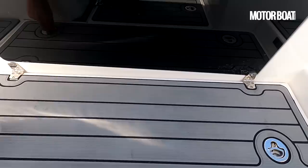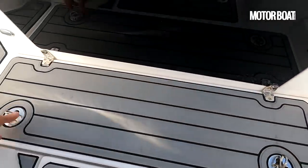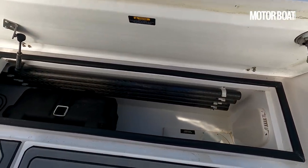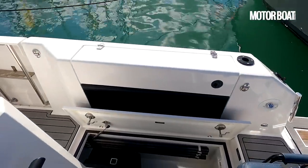If you lift these up you can have a look in here — either side we've got a battery in here, and we've also got poles for the sun awning. You can have a sun awning over this aft cockpit area or over the bow.